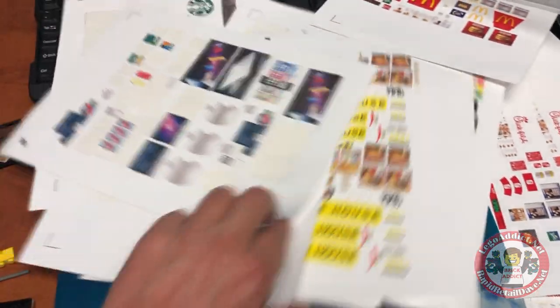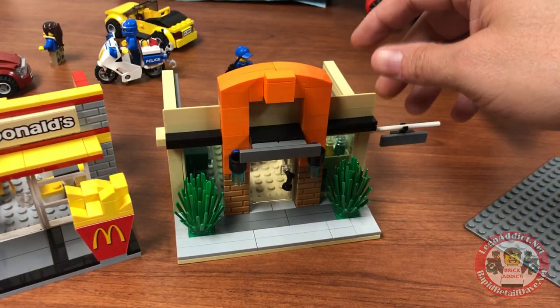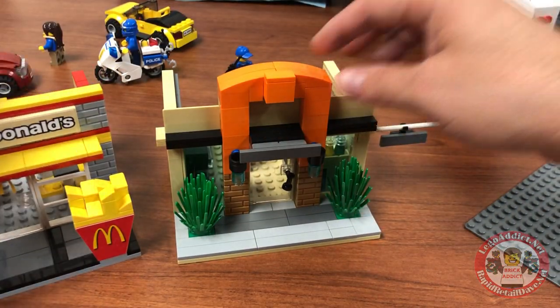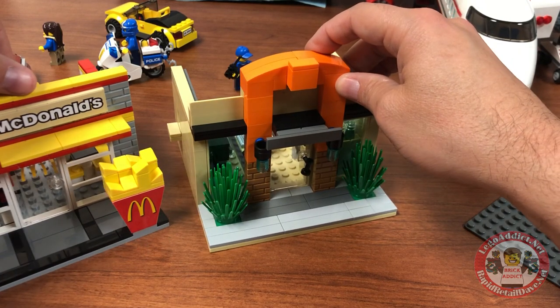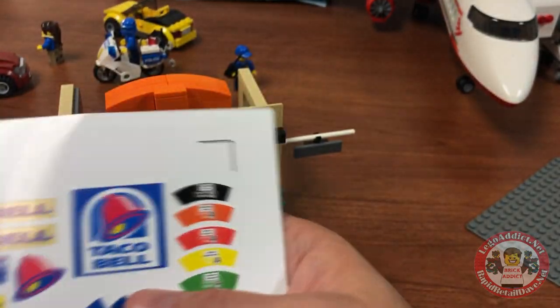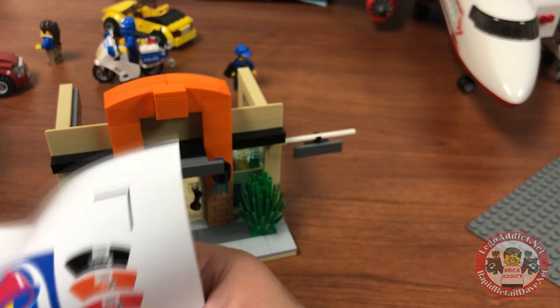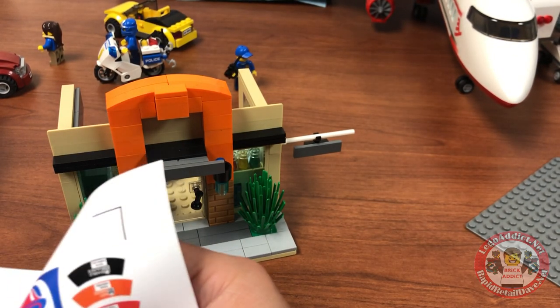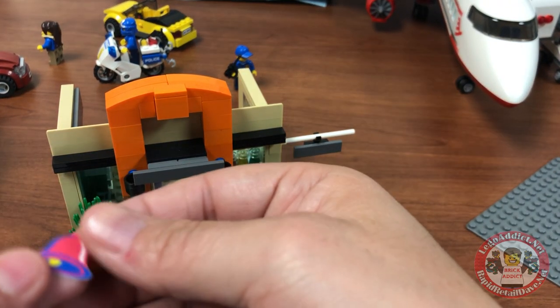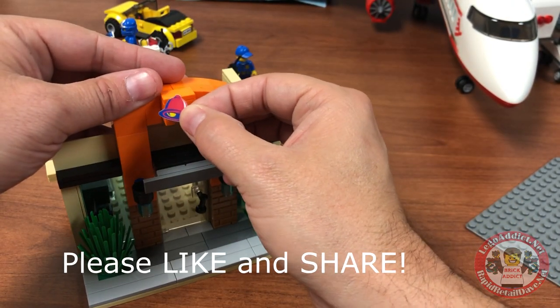Do we got any Taco Bell stickers? There we go, Taco Bell. If you ever saw the video of me stickering the McDonald's, that was a first. So luckily today we're doing the Taco Bell, which of course is a set that I stickered a couple times. In fact, I was one of the designers of the stickers on this set, so I kind of have a good idea where the stickers go.